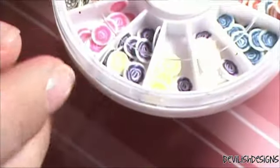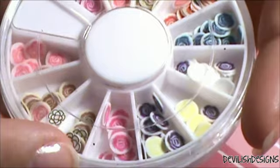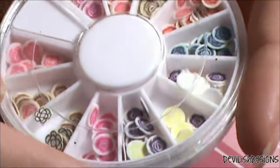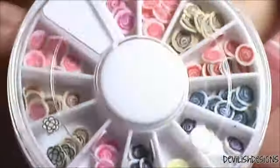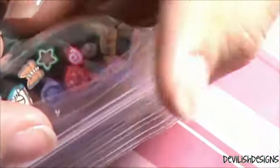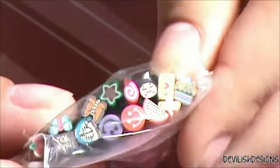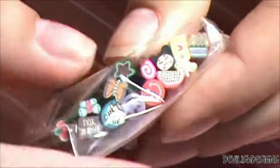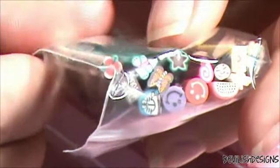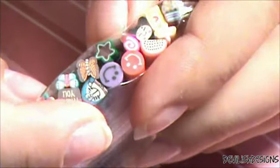I'm excited to use those when Christmas rolls around. She also gave me another wheel — it's Fimo canes and they're all flowers, little roses. These little black ones aren't roses but the rest look more or less like roses. They have all kinds of different colors, and a lot of them got mixed up in transit. She also sent me a little ziplock of all these cute little Fimo canes. I've never used Fimo canes before so this is going to be fun to try. I know there's flowers, butterflies, stars, smiley faces, and a few other things I'm not quite sure about.